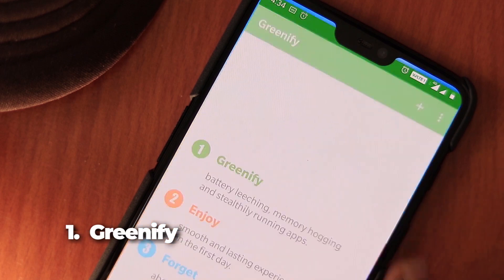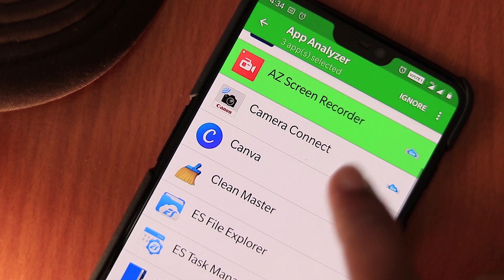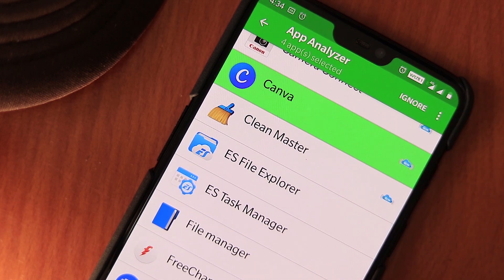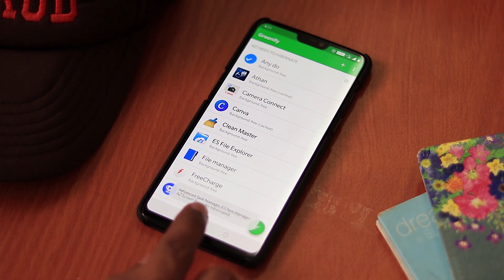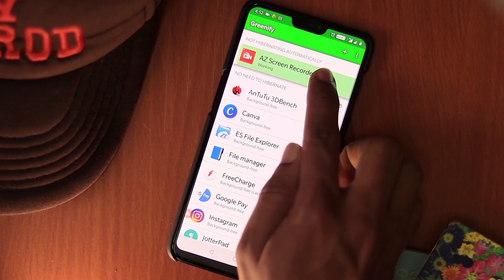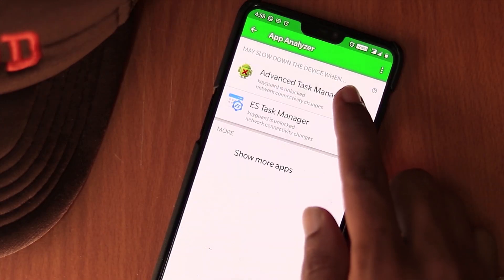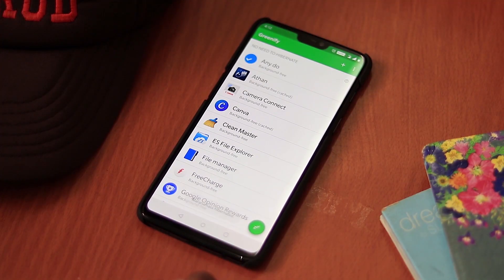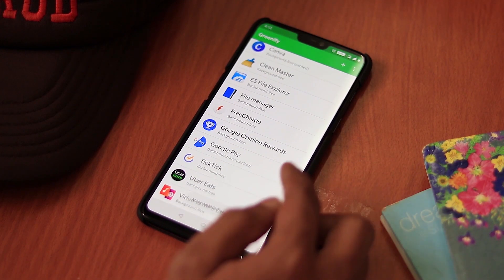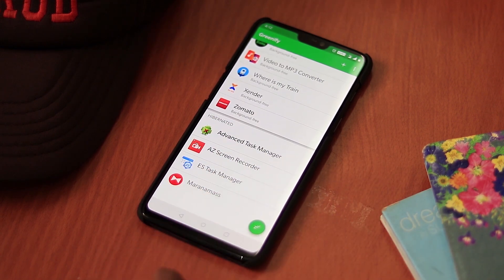The first one is Greenify. Greenify is the most favorite app whenever my device starts getting old and can't really deliver the same battery life as before. Hibernating background apps also stops your device from lagging, which can really be beneficial for low-end devices. It has often been claimed to be the best battery saver app for Android. This app identifies other apps that drain your battery, then limits the time they can run in the background by putting them in hibernation mode, which leads to improved battery life and slightly smoother performance.